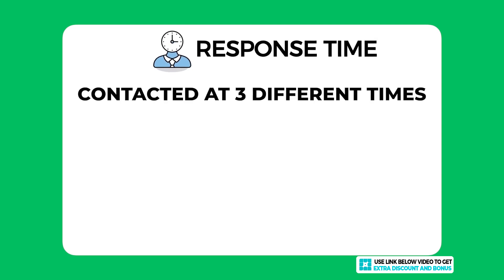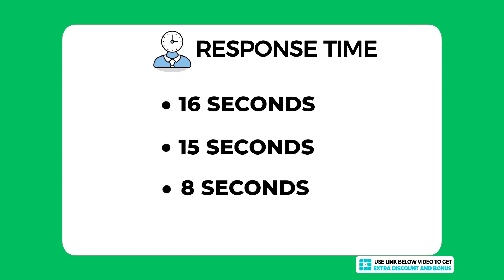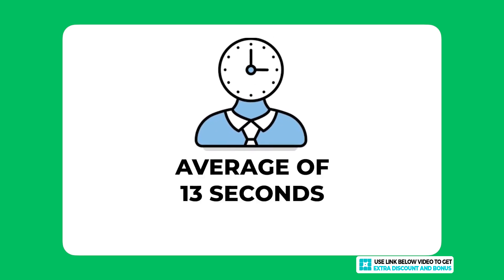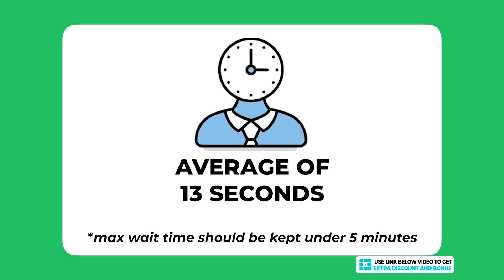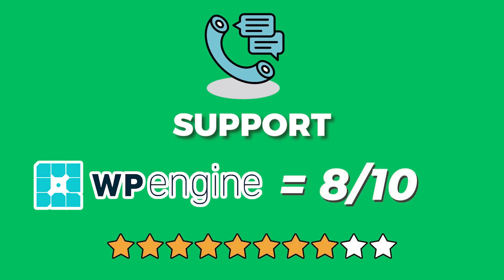Regarding response time, I contacted them at three different times of day to ensure an overall average. The three response times were 16 seconds, 15 seconds, and 8 seconds, giving an average of around 13 seconds — definitely one of the fastest response times from a hosting provider I have tested. The maximum wait time for any hosting company should be under five minutes, which WP Engine passed with flying colors. Overall, I would score WP Engine support an 8 out of 10.